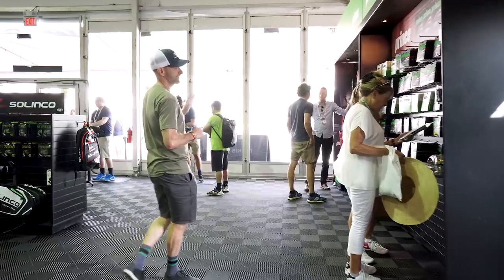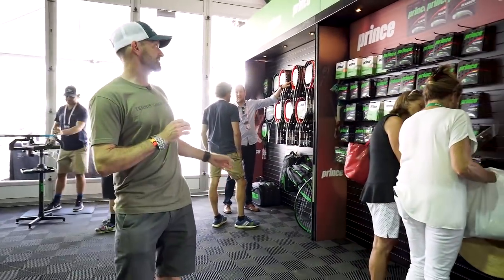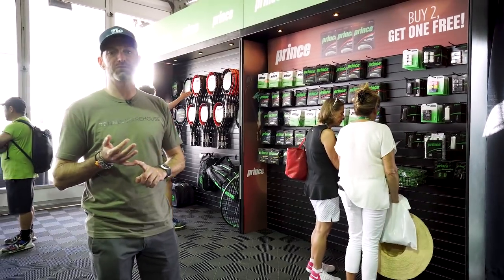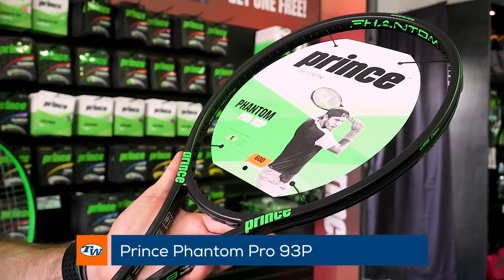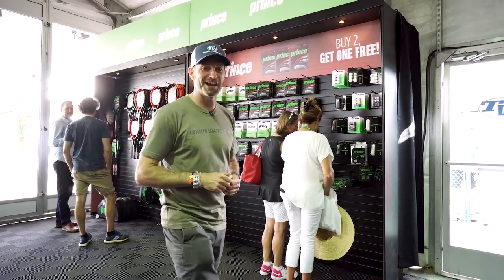Let's make our way into the corner here. Right by the T-Dub demo court we have Prince. We've got a great selection of their TechStream rackets. We've got the new Beasts and we also have the Phantoms and the brand new Phantom 93P. It's here in the tent so if you want to come by and hit one and see what it plays like, it's a great place to come and do it. I'm going to head out on the demo court and check out some of the action.